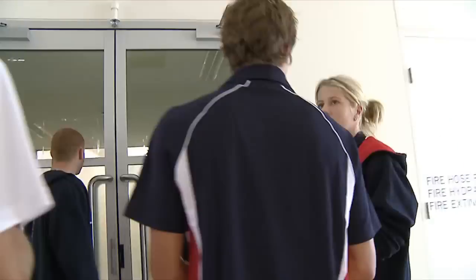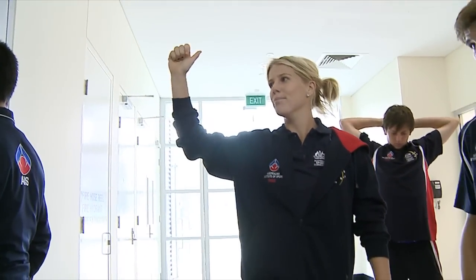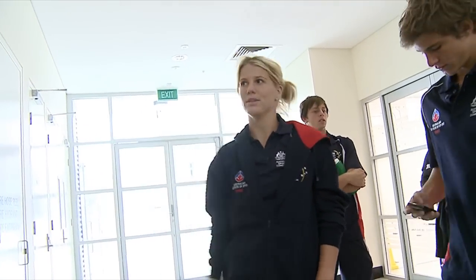In here we have our indoor running track. It's where all the athletes are going to do fitness testing this afternoon — from the beep test to 5x5, vertical jump, and all that. So this is where we'll be doing that this afternoon.